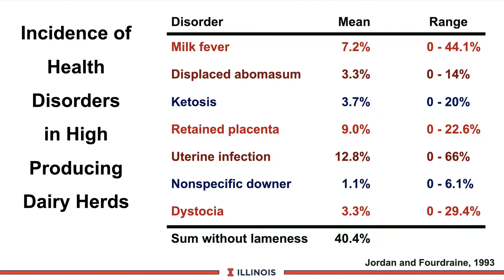Texas researchers did a survey of high-producing cows back in 1993. These are the prevalence rates and they're good guidelines to look at. If you're running more than 7.2% in milk fever, you probably have a problem on the farm. Look at the tremendous range in these high-producing herds — Holstein-wise, producing in excess of 25,000 pounds of milk. Displaced abomasum was 3.3% with a big range. These are huge numbers and important benchmarks to evaluate your transition program. Without lameness, nearly 40% of cows experience these kinds of problems — very close to the Pennsylvania data.